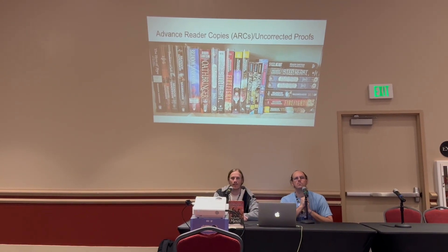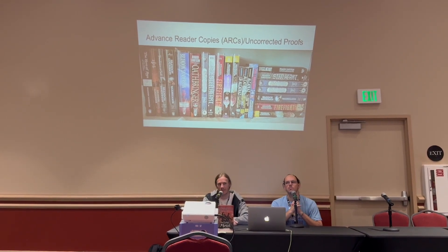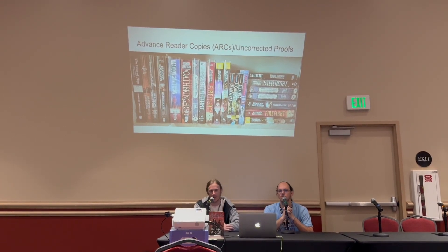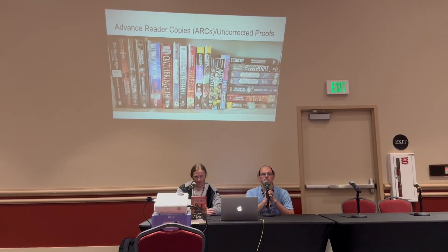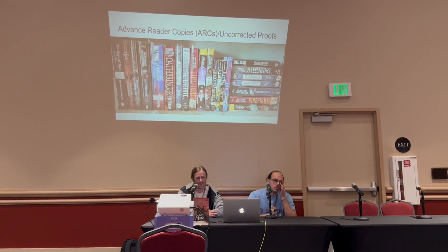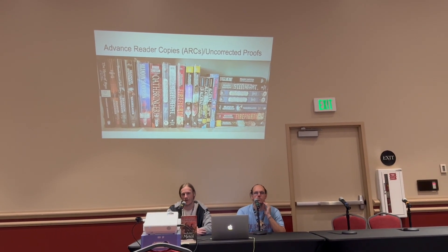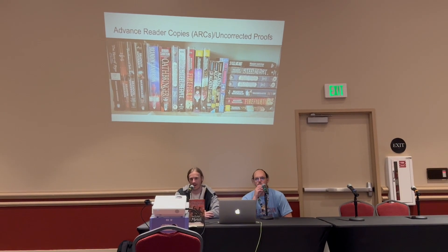Question: do advanced reader copies ever get sent to public libraries or other locations? Yes, that's decently common, though more so with smaller authors at this point. I don't think Brandon's doing that — he's usually only doing about a hundred or so of these printed, so they're a lot harder to find. For other authors, you'll definitely see that, and it's not even the author making that decision — if they're through Tor, Tor's marketing team will distribute them.